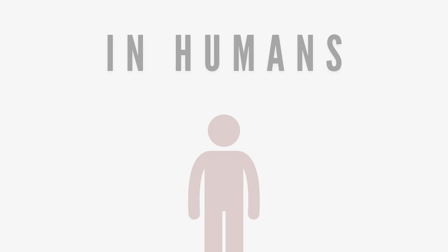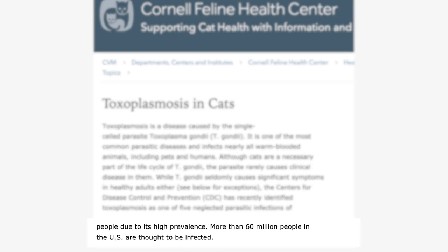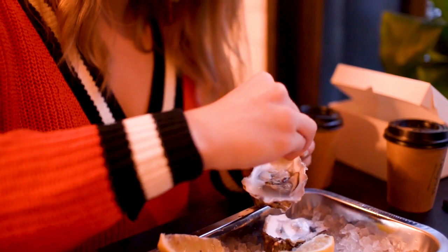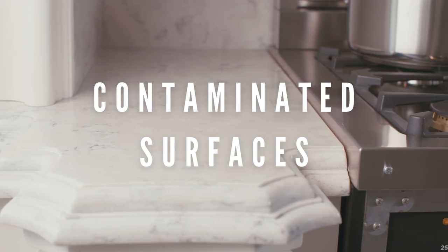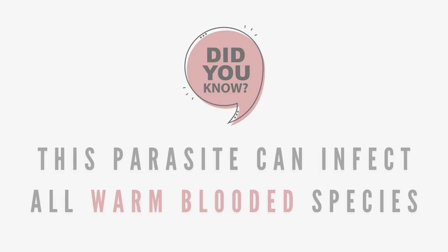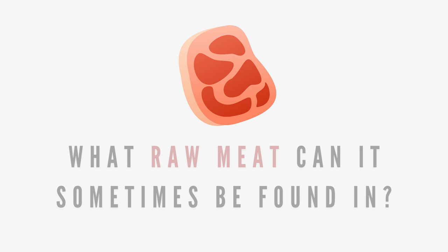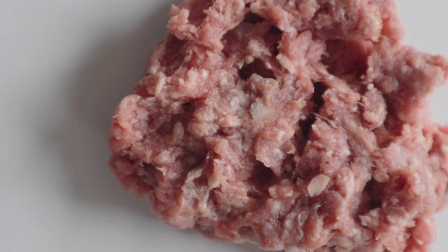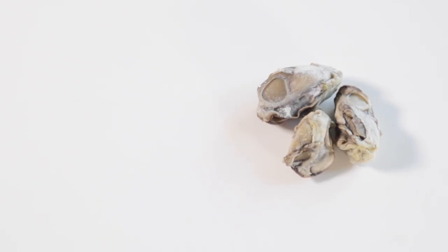Number one: Toxoplasma gondii. In humans, Toxoplasma gondii is one of the most common parasites in the world, infecting over 60 million people in the US alone, oftentimes without any symptoms. It can be found in contaminated water, on contaminated surfaces, and in wild animal feces. This parasite can also infect wild and domestic animals, with cats being their most favorable host. When it comes to raw meat, this parasite can be found in contaminated pork, lamb, venison, rodents, or shellfish like mussels, oysters, and clams.